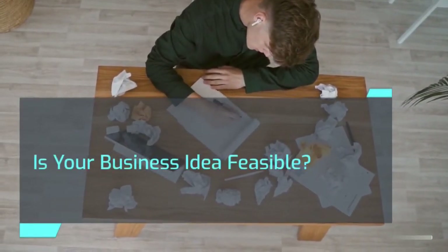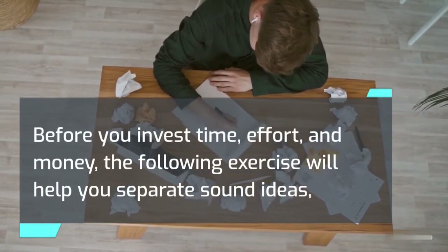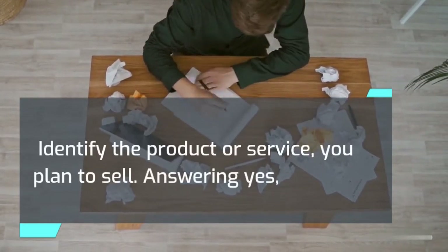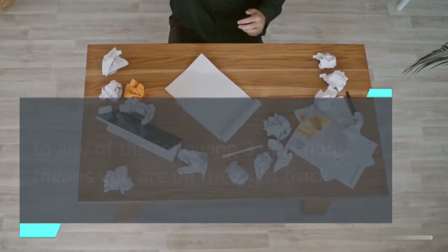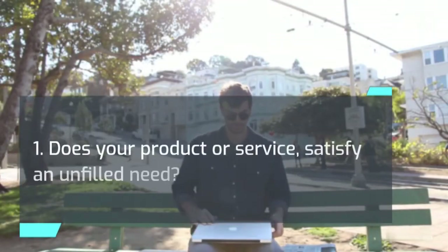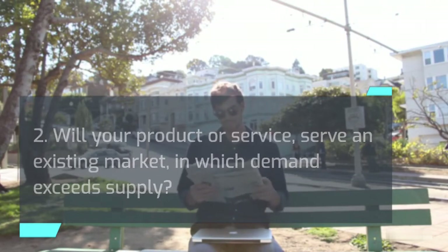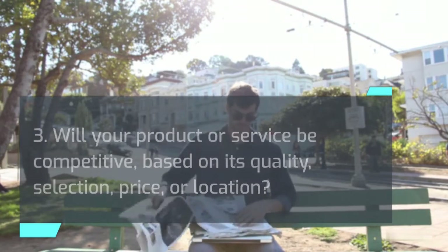Is your business idea feasible? Before you invest time, effort, and money, the following exercise will help you separate sound ideas from those bearing a high potential for failure. Identify and briefly describe the business you plan to start and the product or service you plan to sell. Answering yes to any of the following three questions means you are on the right track: Does your product or service satisfy an unfilled need? Will it serve an existing market in which demand exceeds supply? Will it be competitive based on quality, selection, price, or location?